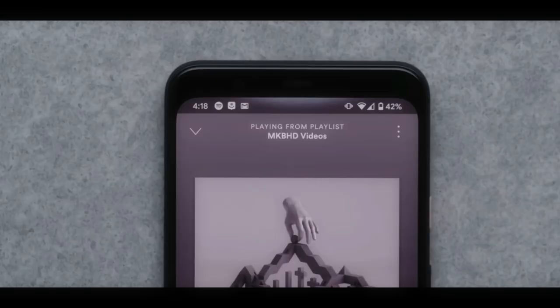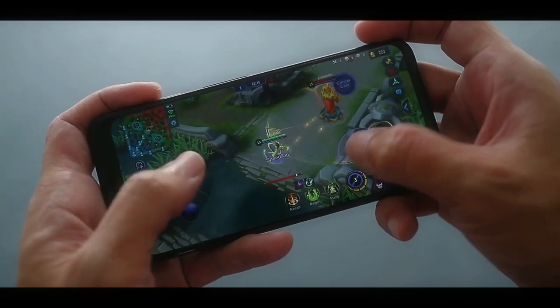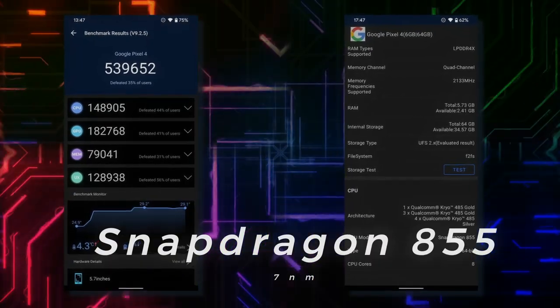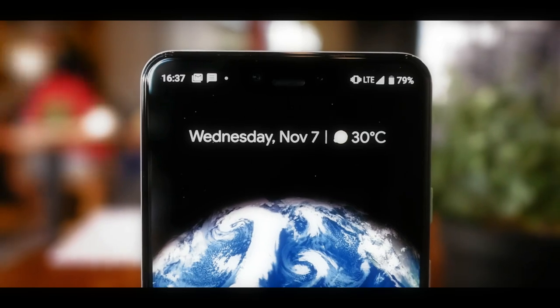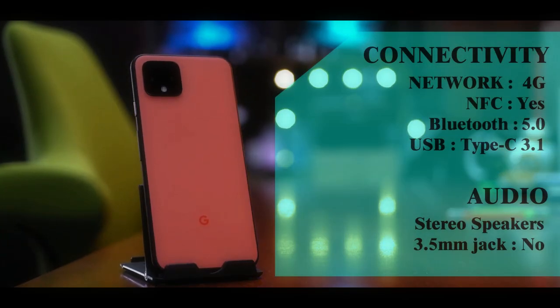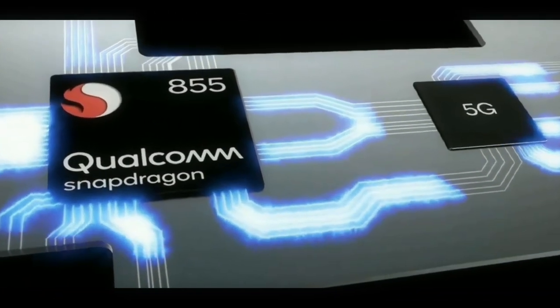Entering the flagship class of cell phones, the Pixel 4 is equipped with a chipset that is currently still very powerful — the Snapdragon 855 with 7nm fabrication. It's a shame, however, because for network support this phone still uses the 4G network, even though the chipset is already supported by the 5G system.